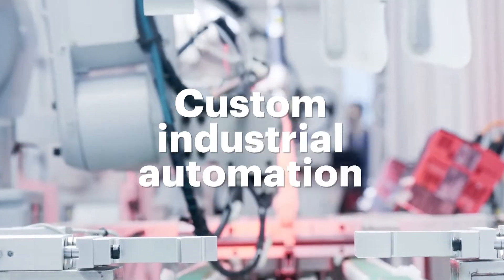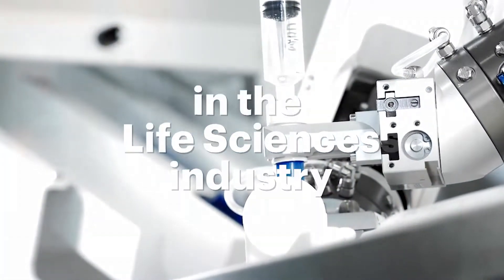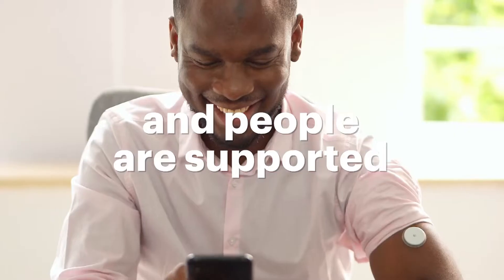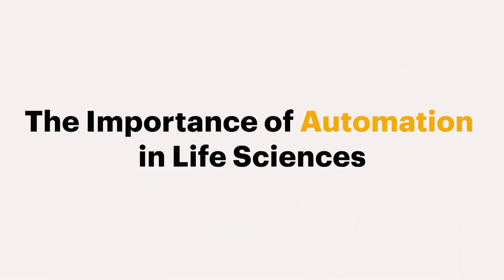Custom industrial automation has become an indispensable tool in the life sciences industry as it transforms the way medical devices are manufactured, treatments are administered, and people are supported in their healthcare journey. Here are a few key reasons why.